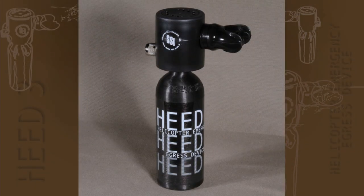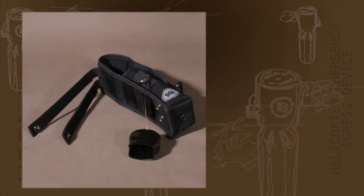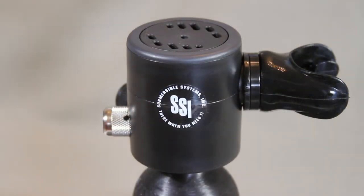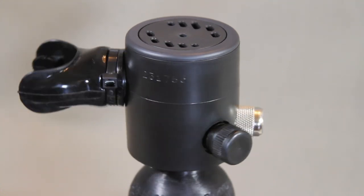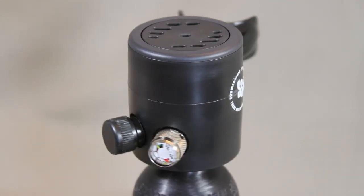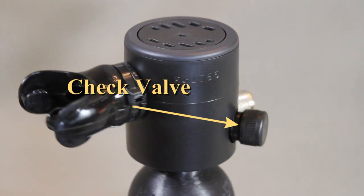The HEED 3 is manufactured in two sizes: a 1.7 cubic foot model, ideal for mounting on personal vests and in extremely confined spaces, and a 3.0 cubic foot model, ideal for vehicles and buildings. Both sizes are equipped with a holster designed to fit typical MOLLE systems. The HEED 3 is a complete emergency breathing system comprised of a balanced, single-stage, on-demand regulator attached to a high-pressure aluminum cylinder. The refill port or check valve is used to fill the unit.